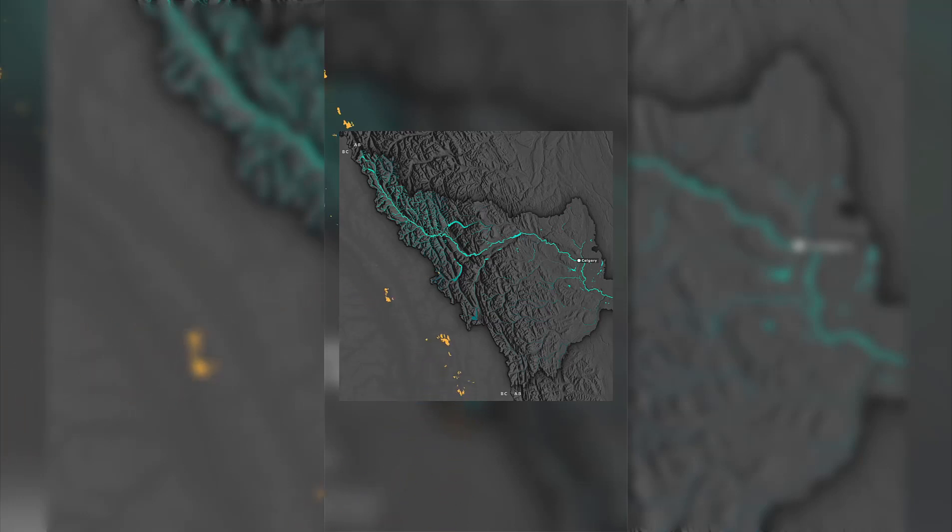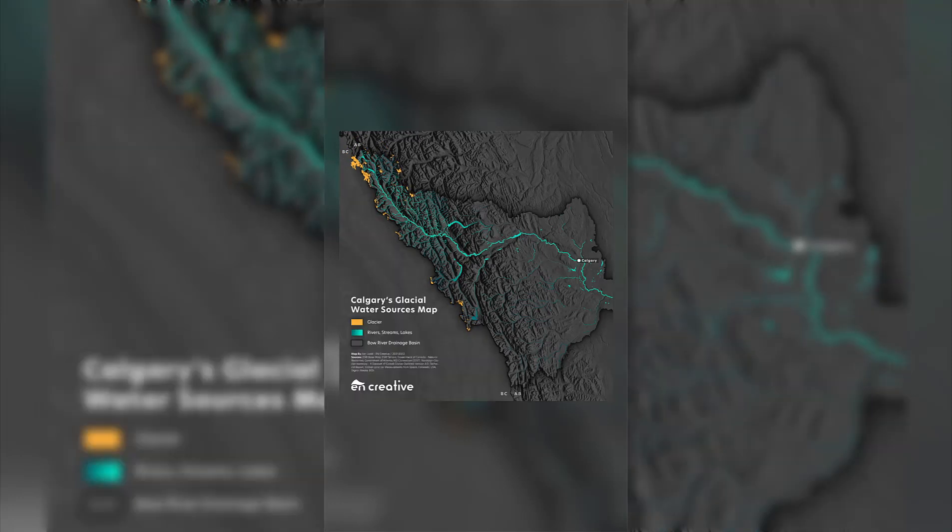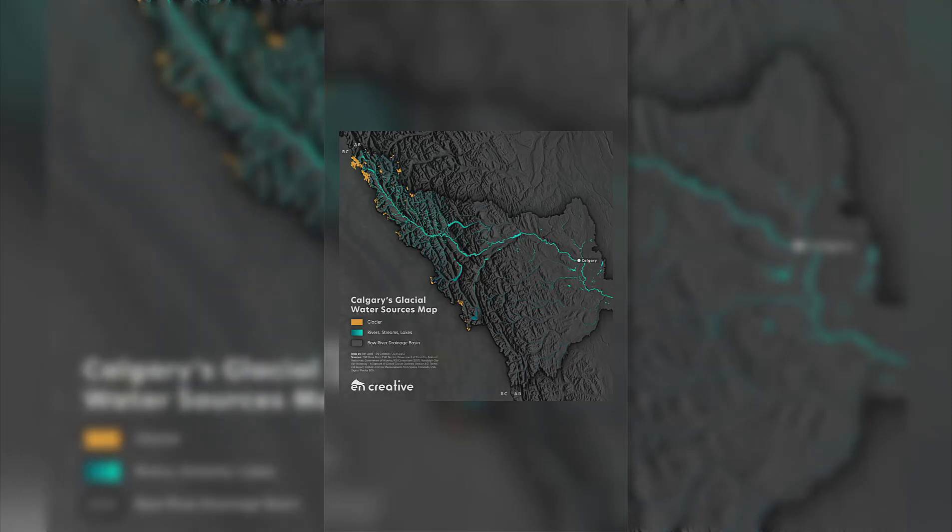Lastly, we added in the glaciers, which included 123 of them sourced from the Randolph Glacier Inventory. To finalize this map, I added a title, a legend to let people know what was what, the sources of the data I collected, and my company's logo.